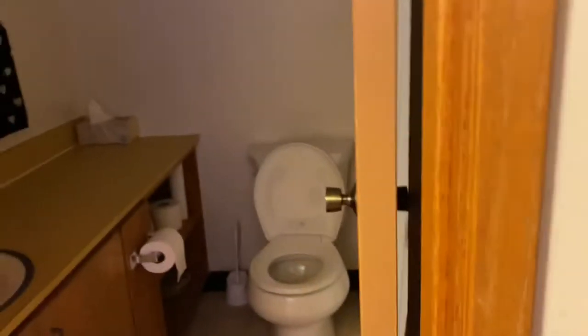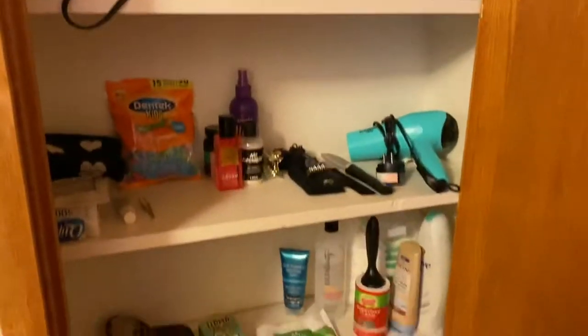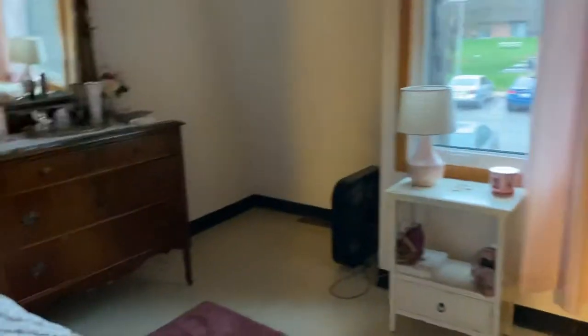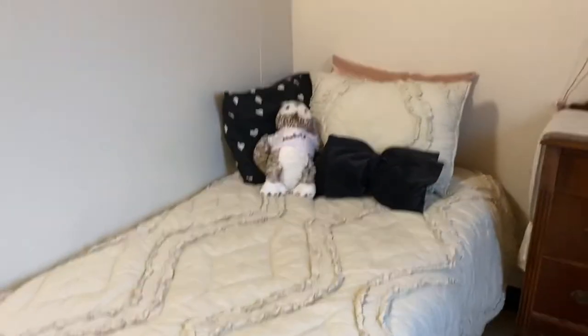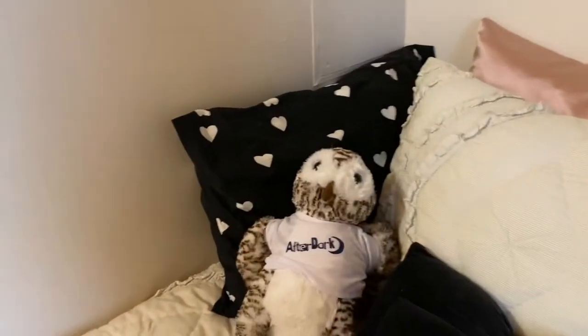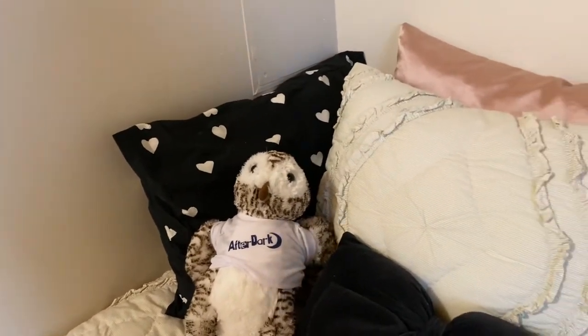Just to the right of the bathroom is this closet where I keep my stuff to get ready. And last but not least, we have my bedroom. I'll turn the light on because it's a lot brighter with that on. Here's my bed, and then I have Coco, my owl, sitting on it — from Winter Pass last semester.